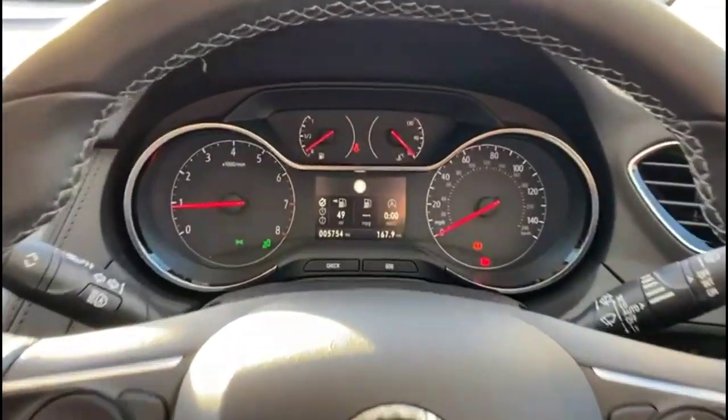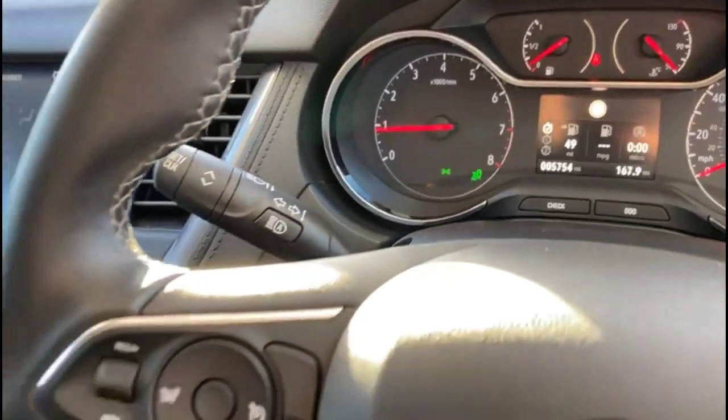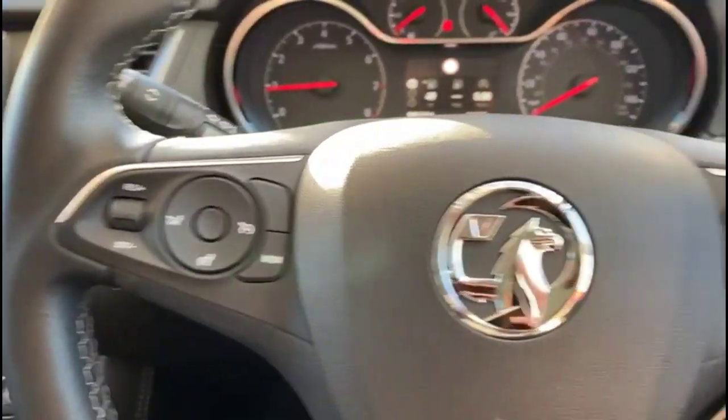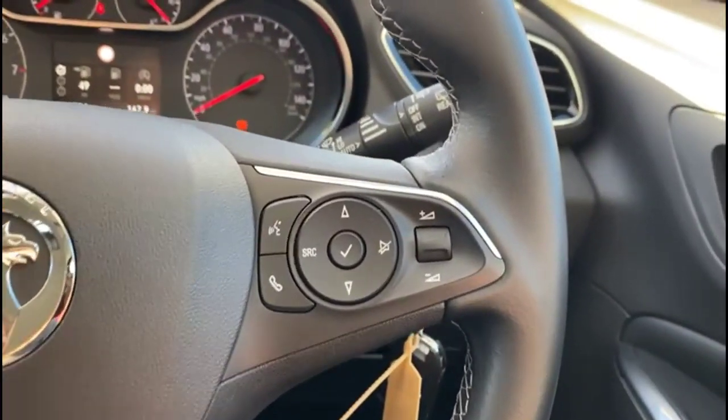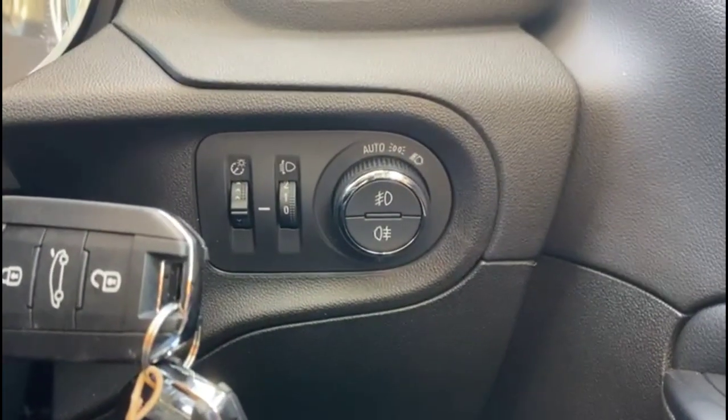Inside is a central display in the dashboard with traffic sign recognition, high beam assist, cruise control, plus audio and Bluetooth controls on the steering wheel, automatic wipers, automatic lights, electric mirrors and front and rear electric windows.